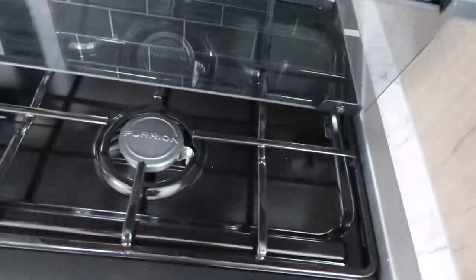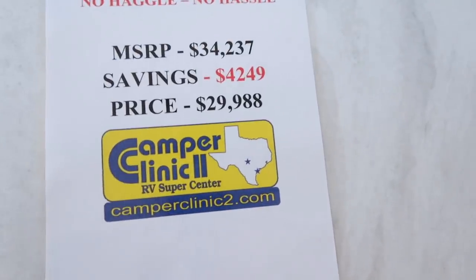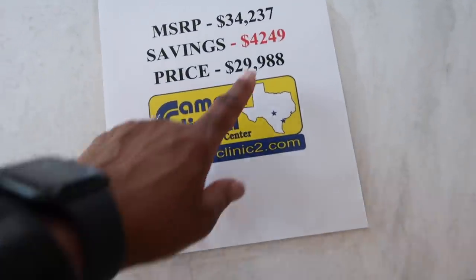Look at that — that's nice, y'all. This is nice. That's not bad at all. They got a fridge — child, look at this. That's not bad at all.